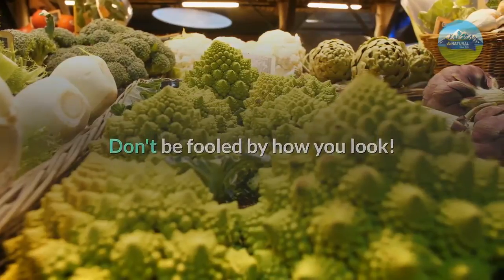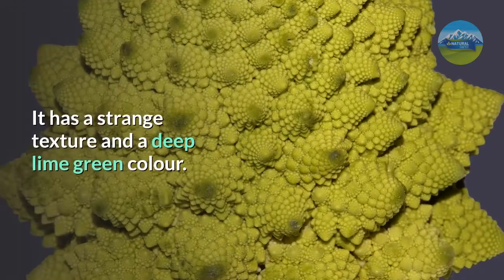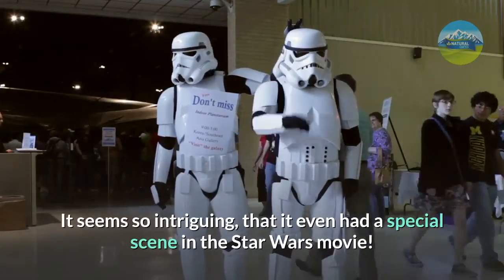Don't be fooled by how it looks. It's true that Romanesco broccoli looks like a broccoli from another planet. It has a strange texture and a deep lime green color. It seems so intriguing that it even had a special scene in the Star Wars movie.